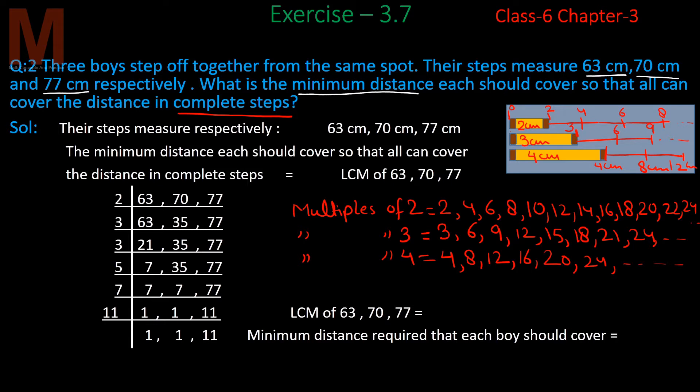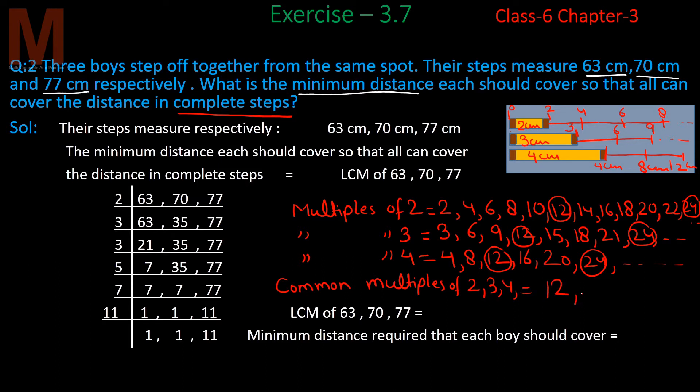Now if we ask which distance is covered by all three boys, those will be the common multiples of 2, 3, and 4. We can see that 12 is one such distance covered by all three boys, and 24 is also a distance covered by all three. So the common distances are the common multiples of 2, 3, and 4, which are 12, 24, and so on.